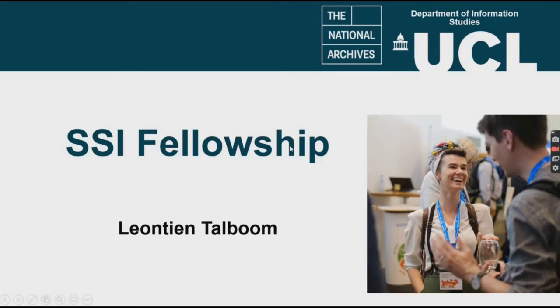Hello, my name is Leontine Talbohm and I'm currently a third year PhD student on a collaborative project with University College London and the National Archives.